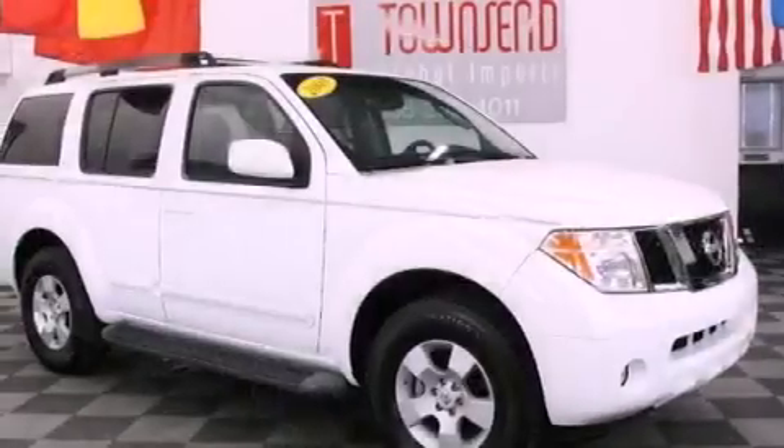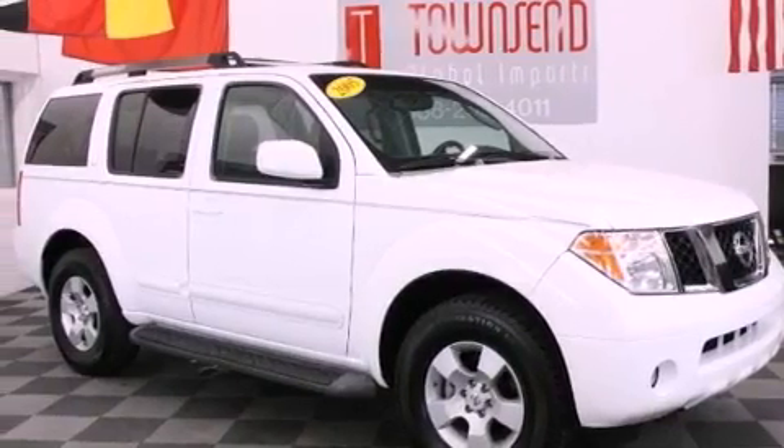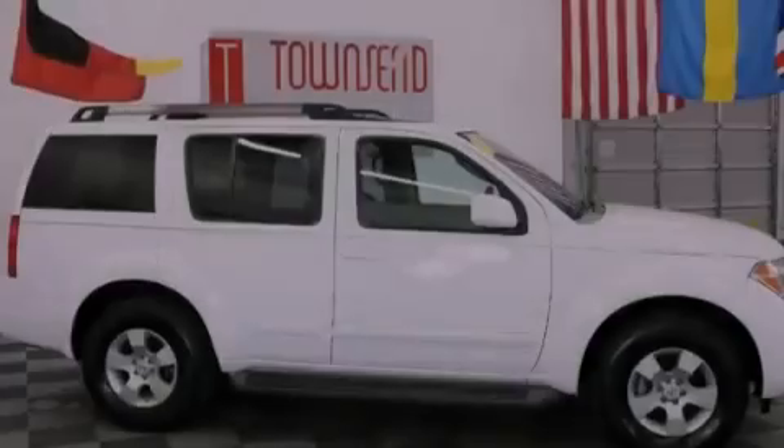Also included are a security system, privacy glass, rear impact crumple zones, a keyless entry system, and a tilt steering wheel.